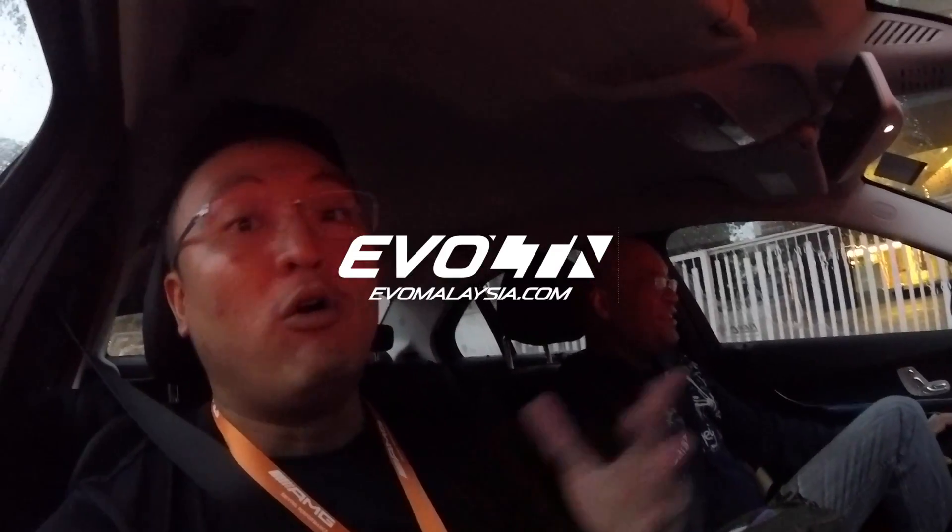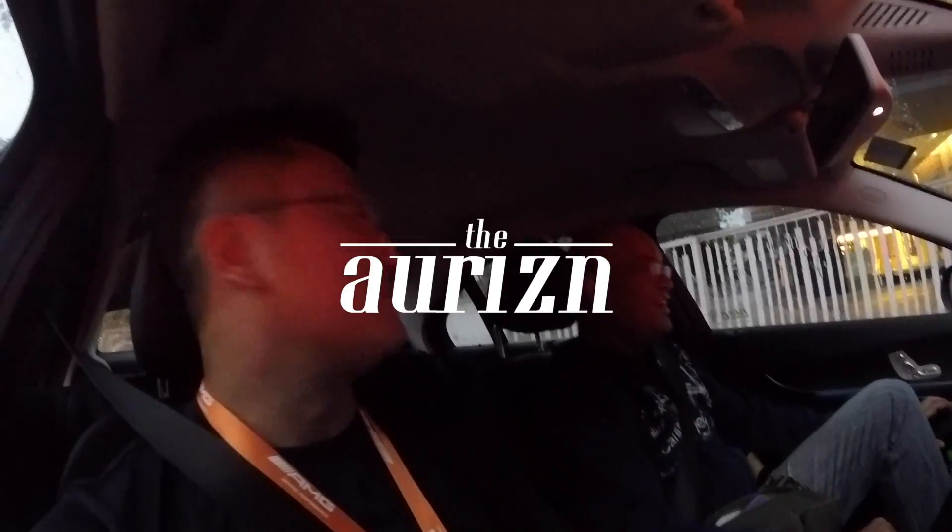The news just came out that the government will now provide fuel subsidies for 1.5 litre and below engines — if it's your only car. So the C200 arrived just in time to qualify, alongside the BMW 318, the 118, and the i8 to enjoy petrol subsidies. My car is the one that needs it the most! The Iris doesn't qualify — it's 1.6 — but this C200 qualifies. So if you drive an Iris, just buy a C200 or an i8 and you get petrol subsidy!